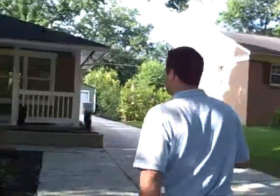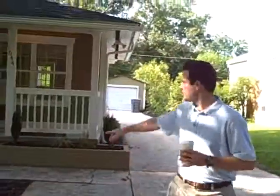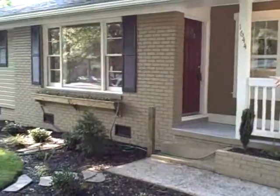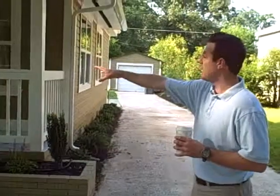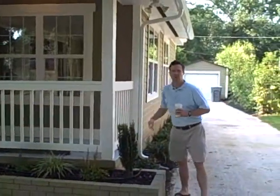Looks real nice now. The other thing we did since the last time you saw us — we added this planter box. It's kind of nice. Now you've got about an eight or ten foot window up there, and we decided to put the planter box, fill it with some plants, got some color on there. We also added the railing, dressed it up a little bit, gave it some curb appeal. So it looks good.